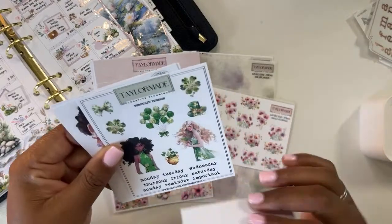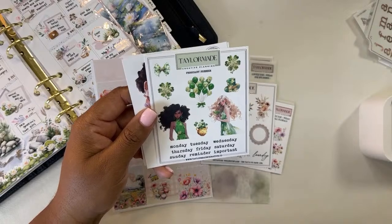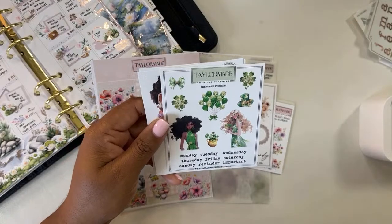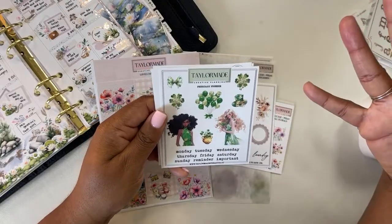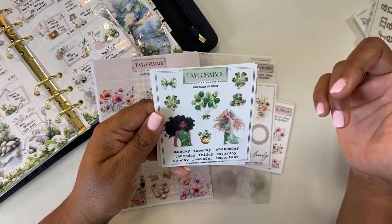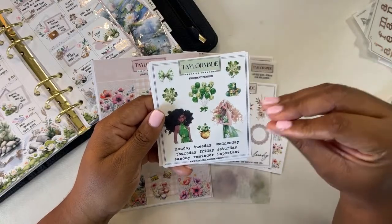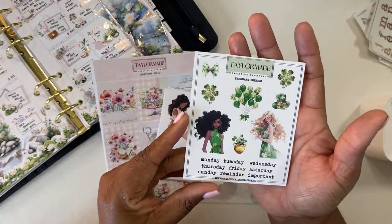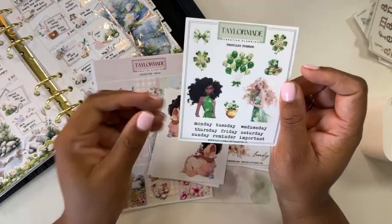Oh, I've got a St. Patrick's item — look how cute this is! This is adorable. I never really do a fully St. Patrick's themed spread for the whole week — I'll usually just decorate the day, not the entire week. I've got to hold onto this because this is just going to be the cutest way to mark that day. I've got to figure out what kit I can use where this won't clash, because this is too freaking cute not to use. This is the February freebie from TaylorMade Creative Planning — it's not foiled and it's St. Patrick's Day themed for March.